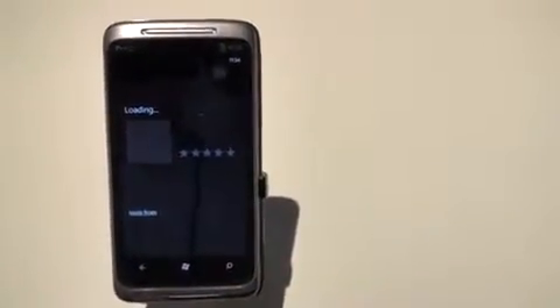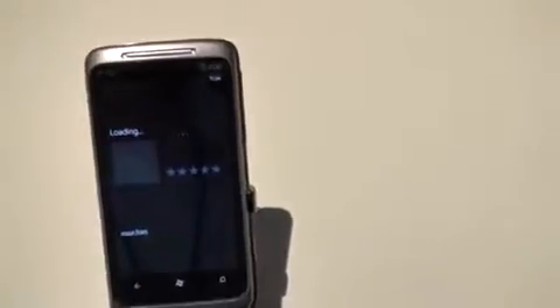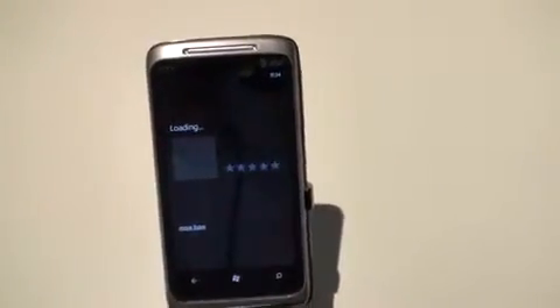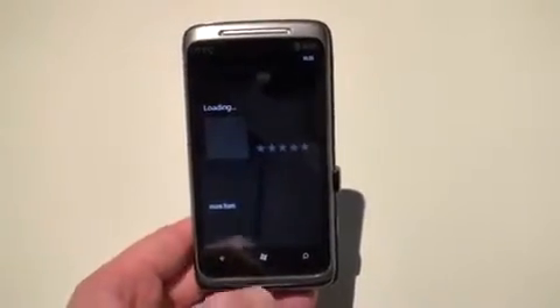This has been a first look at the web browsing experience on Windows Phone 7. John Rettinger from Technobuffalo — be sure to stay tuned to the site for a ton of Windows Phone 7 news. See you guys in the next video.